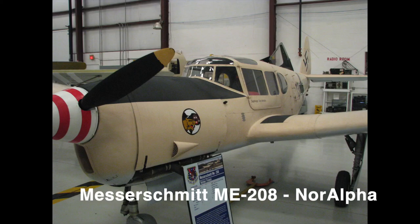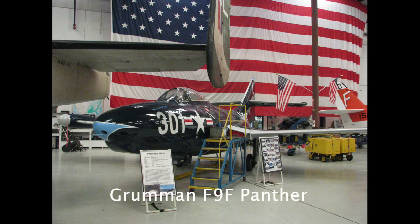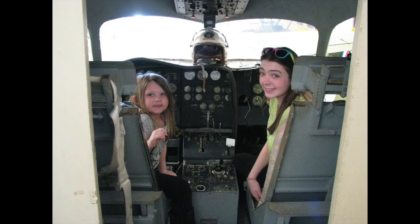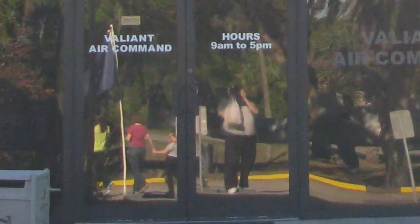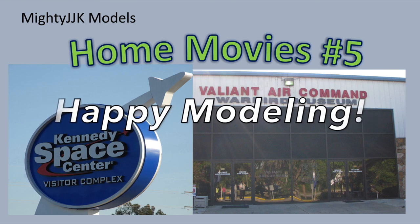This is a Messerschmitt Me-208 based on the BF-108, produced by Nord Aviation in occupied France. The company built two prototypes during '43 and '44 and this one actually survived the Allied liberation. And here's a cat plane, the Grumman F9F Panther — a very cool plane; I built one of these as a Blue Angel. So the family had a fun day and we all learned a lot — we were actually the last to leave the museum that afternoon. If you have a chance, definitely go check out these two great facilities; links to their websites will be in the description. I hope you found this interesting and, as always, thanks for watching and happy modeling!